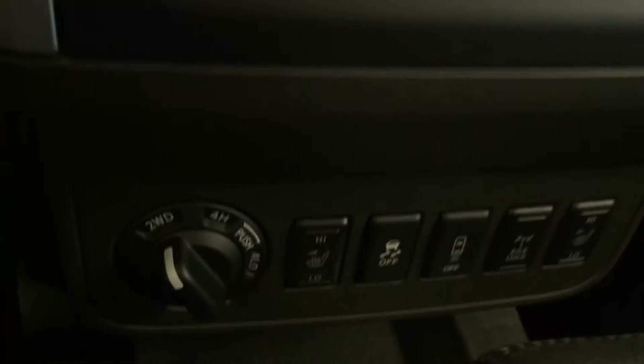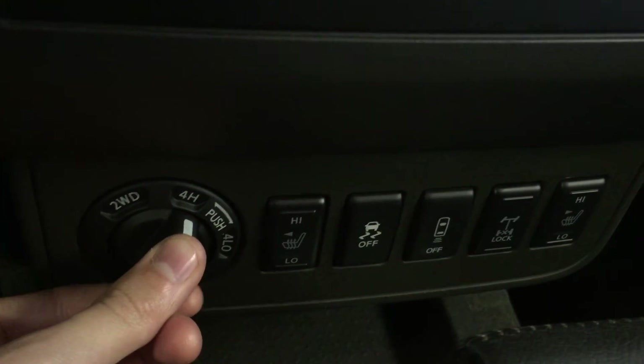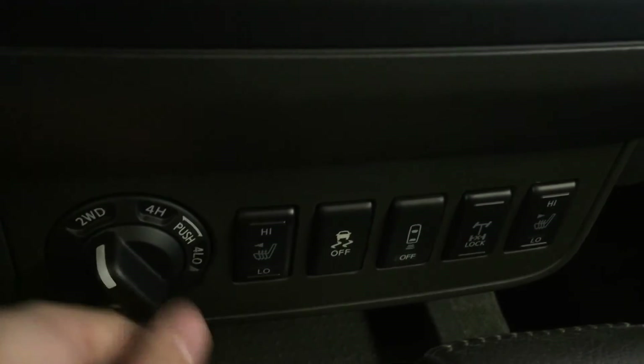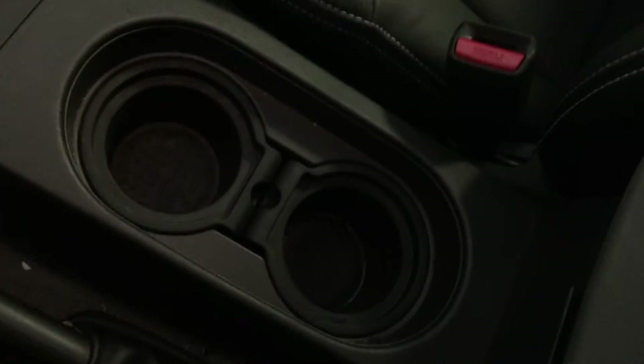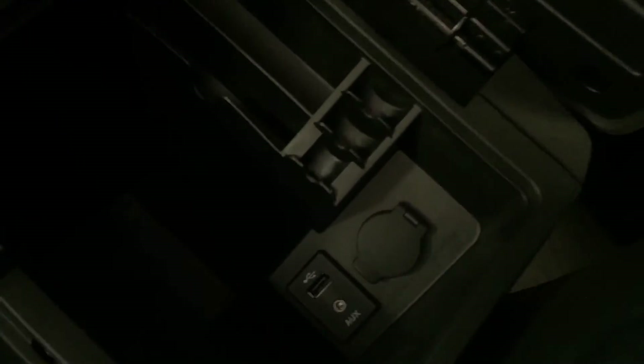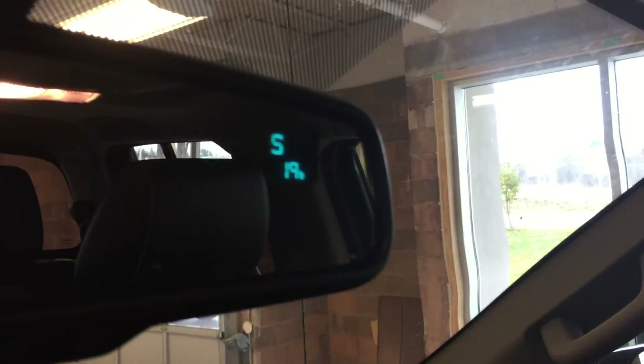Below that is your drive mode selector. We've got two wheel drive, four high, and four low. Heated seating for driver's side and passenger side, shifter, and cup holders. In here is storage, as well as your eighth inch auxiliary audio input, USB and power outlet, lockable glove box, compass and temperature settings built into the rear view mirror, sunglass storage, and these are the controls for your power tilt sliding sunroof.